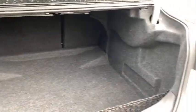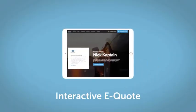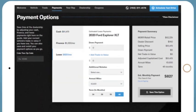Take this vehicle for a spin and see why so many shoppers are choosing it. If you like this vehicle, we'd be happy to send you a personalized interactive eQuote that allows you to quickly and easily calculate the cash, finance, and lease options available to you.